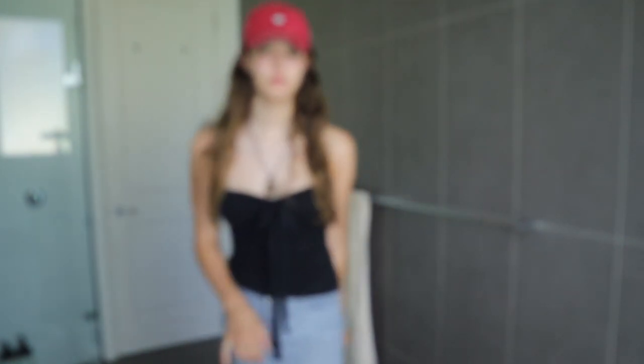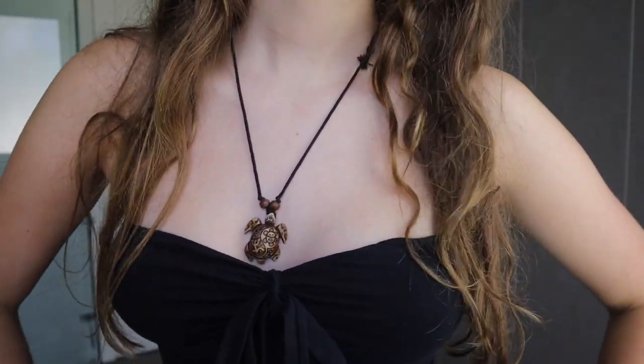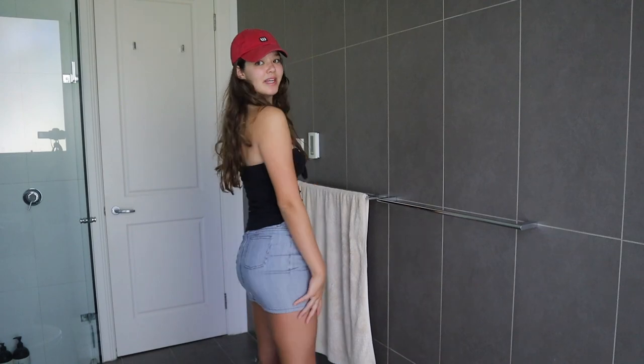I didn't actually talk about this outfit because I was at my friends, but I thought it was really cute. I went to the beach this day so I kind of went for the beachy theme and vibe with a black tube top, a skirt, and a red hat.